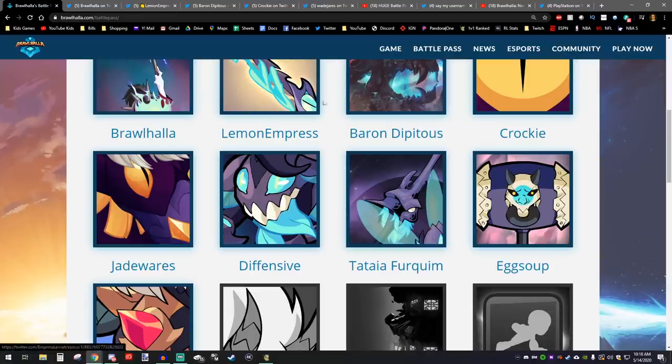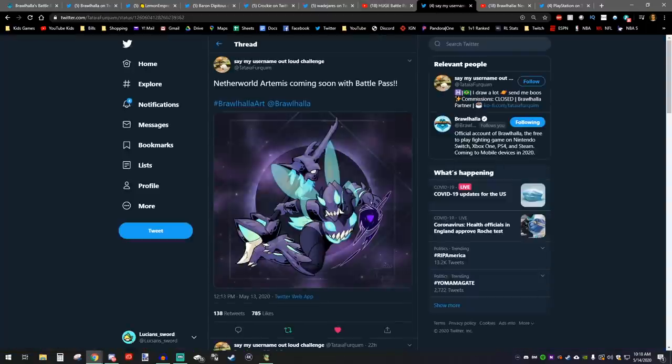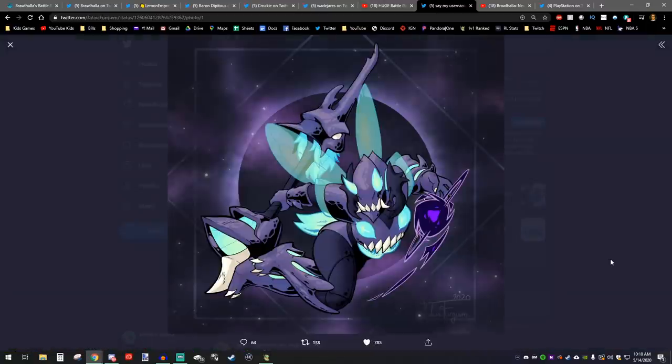Next reveal was from Tataya Firquim, which is actually an amazing piece of art of that Artemis skin. Wow, that is just beautiful.